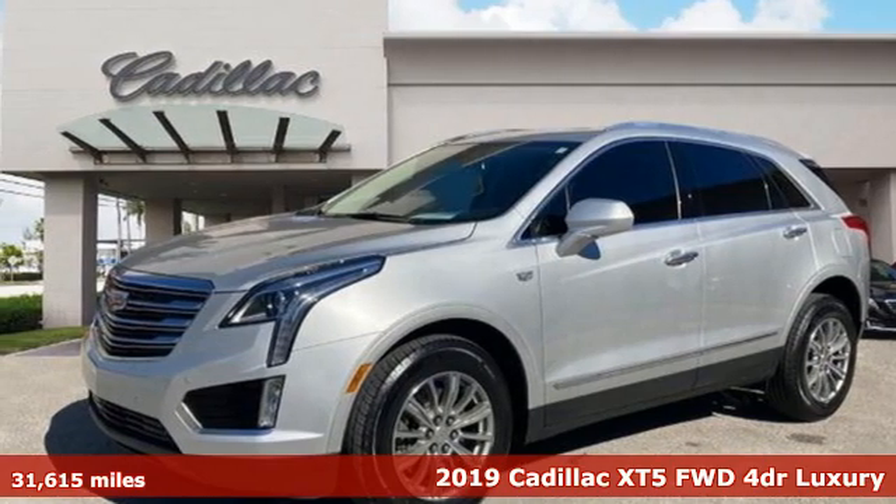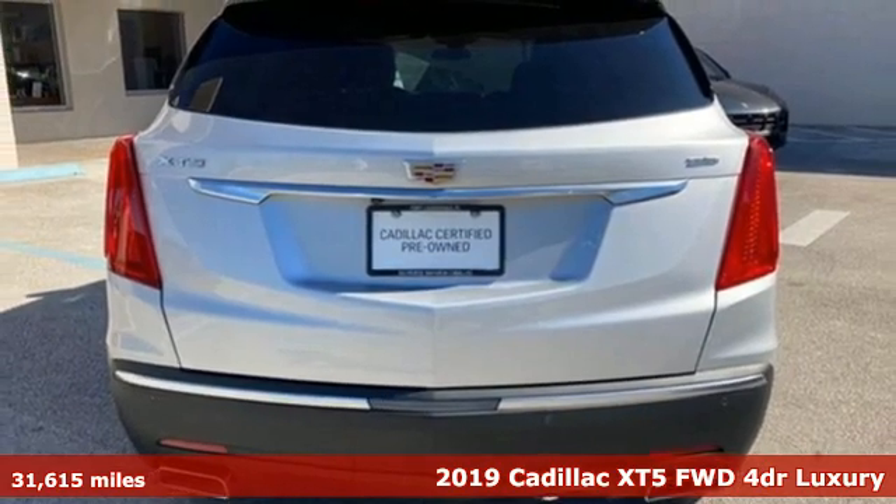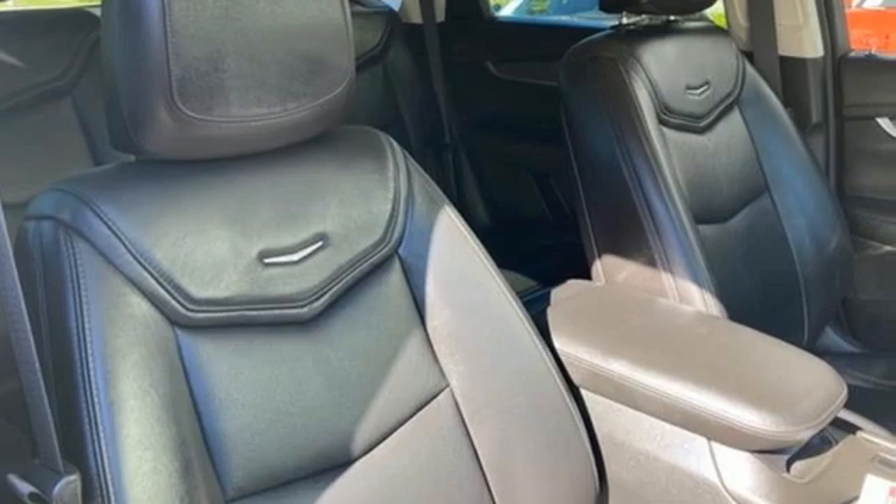Here's a certified 2019 Cadillac XT5. Attractive and accommodating, treat yourself to a vehicle that does more for you. Plus, it offers an exciting list of features.